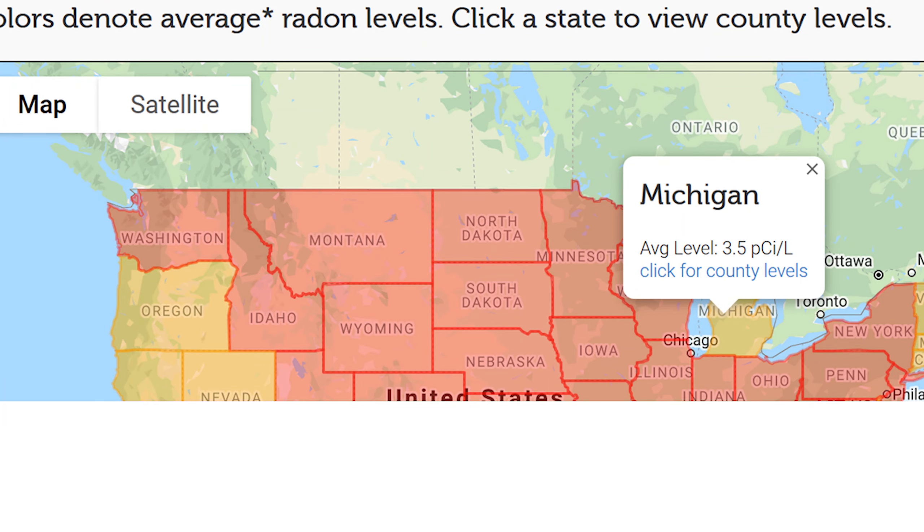Radon is a national problem. For Michigan, the average is 3.5 pCi/L, and the U.S. EPA estimates that as many as 8 million homes throughout the country have elevated levels of radon.